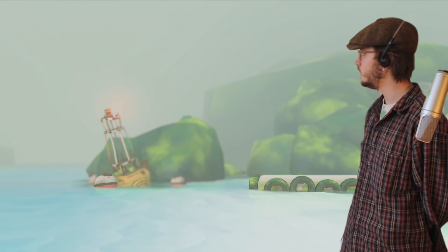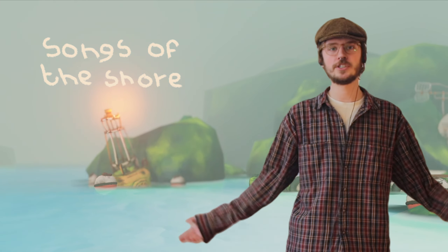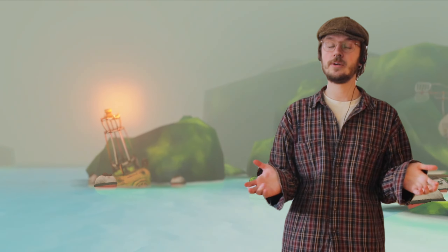As far as your eye can see behind me is Songs of the Shore. It's the working title of a little game me and my friend Bryson just started developing, and I thought I'd show you around. So let's go to the beach. Come along.